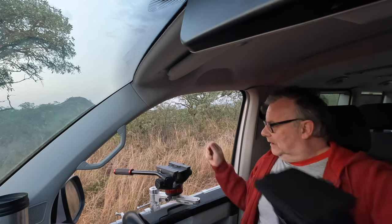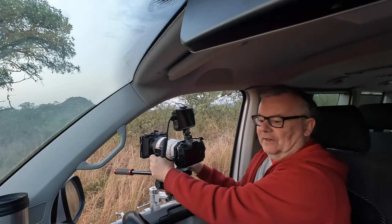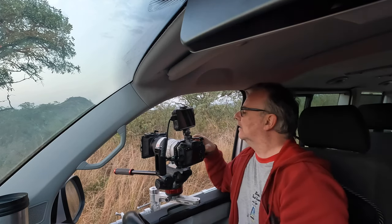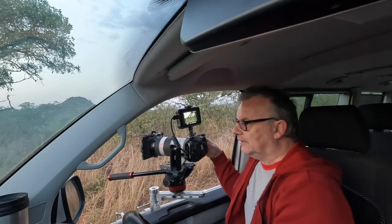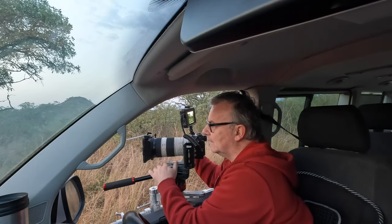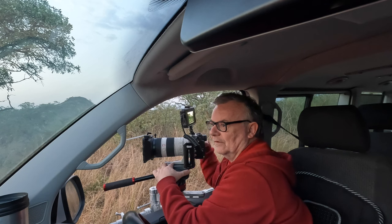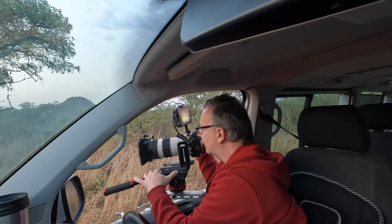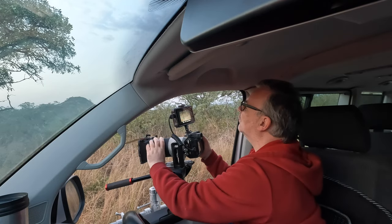Still quite early light — sunrise actually hasn't come up yet. It's light but the sun hasn't come up, about another five minutes before sunrise. Let's gear up and get ready. It's moving, whatever it is, hopefully towards us. Here it is — it's a leopard! Right there in the grass, about 200 meters away from us, not even that.